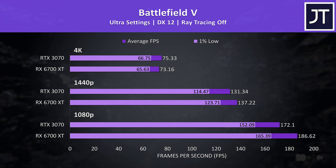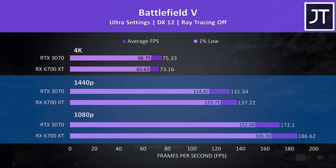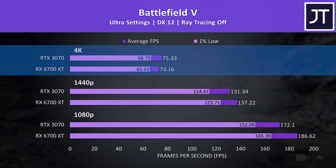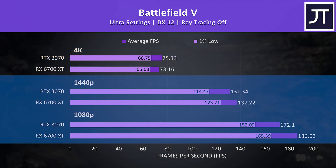Battlefield 5 was another game where the 6700 XT was able to outperform the 3070 at both 1080p and 1440p, however the 3070 was slightly ahead at 4K — though at just a 2 FPS difference, it's likely not a change you'd notice. The differences at 1440p and 1080p weren't as large as the 6700 XT's win in Valhalla, but winning's winning.